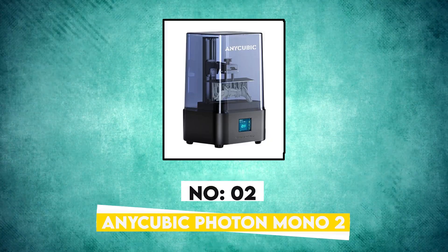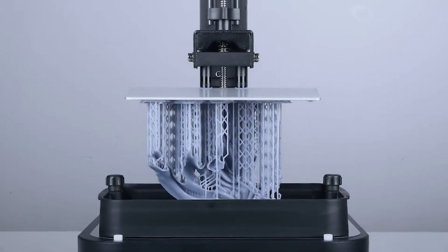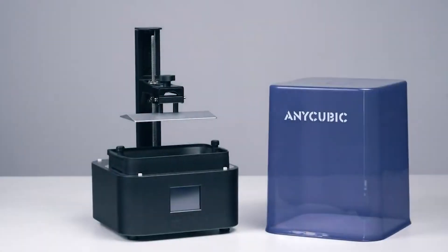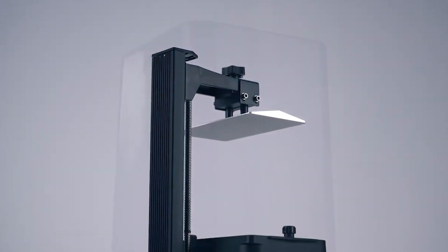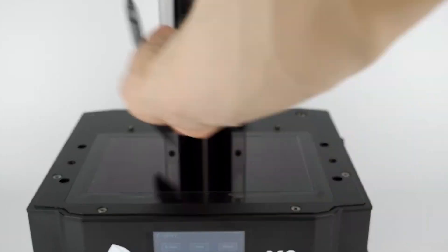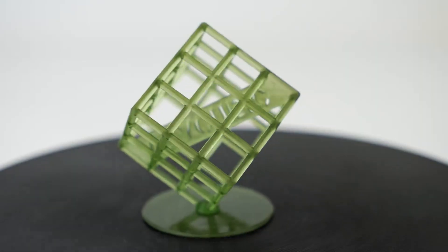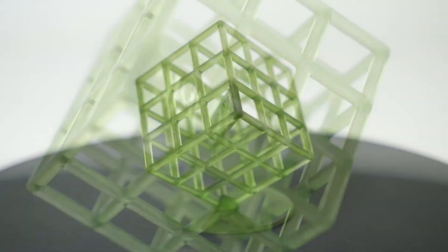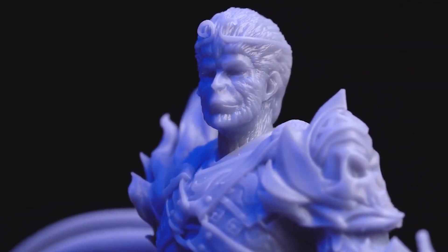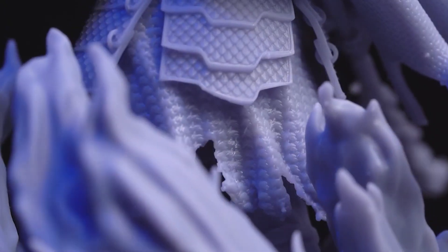Number 2: Anycubic Photon Mono 2. The Anycubic Photon Mono 2 is a great and affordable option for anyone who is new to or wants to get started with resin 3D printing. This printer is compact and lightweight, so it won't take up a lot of space and can easily be stored away. It ships mostly assembled, which makes setup a snap. The Photon Mono 2 has a 20% larger build volume than its predecessor, and during testing it was able to fit six pre-supported miniatures on the build plate at once. This printer delivers very detailed 4K print quality, is great for miniatures and small models, and comes with its own custom slicer, the Photon Workshop V3.